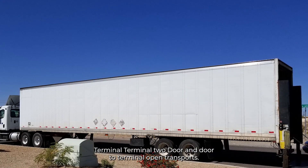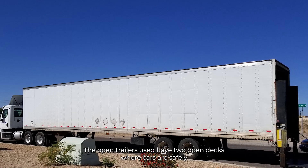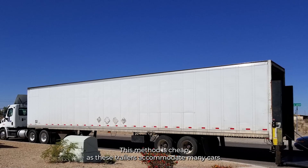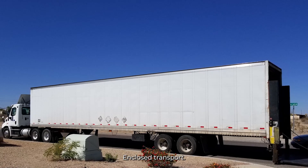Open transport is the conventional method of auto shipping. The open trailers used have two open decks where cars are safely secured for transport. This method is cost-effective, as these trailers accommodate many cars.